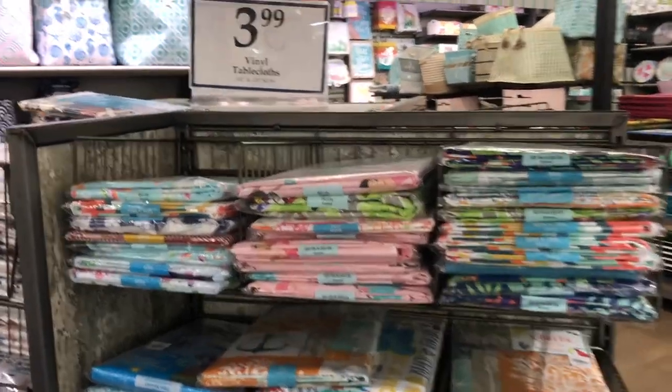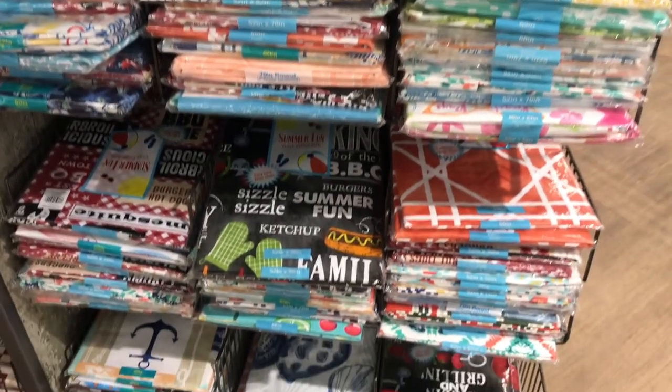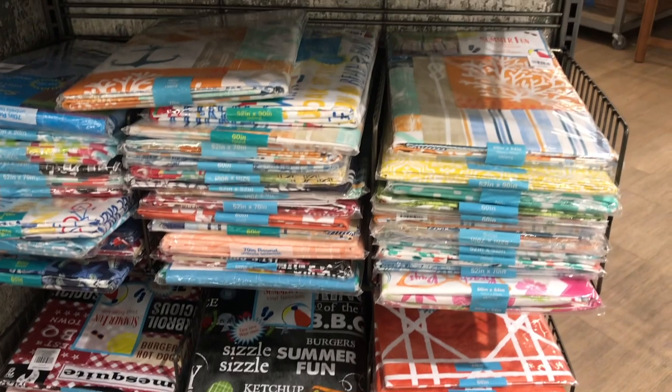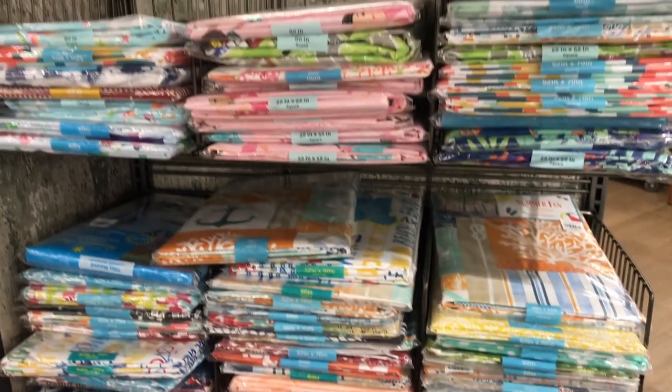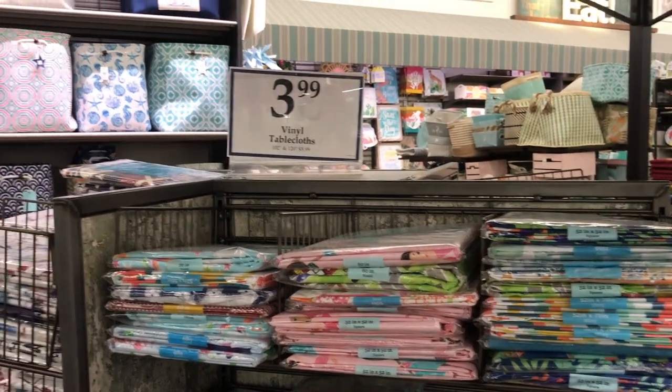There's certainly a variety of vinyl tablecloths — they're mainly for the summer. All kinds: barbecue tablecloths, some with a beach theme. Not bad — $3.99 regularly, $5.99. They have a food section in here.